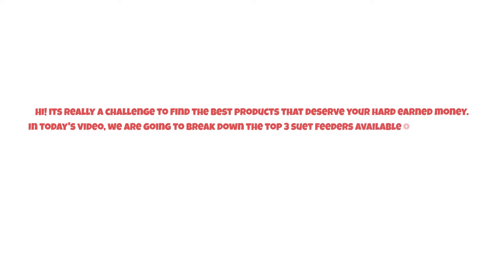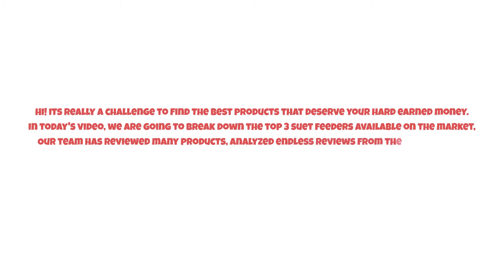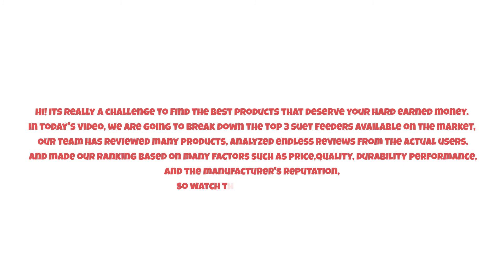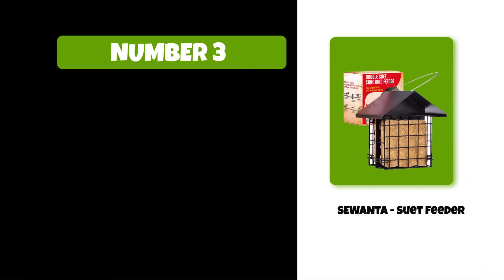It's really a challenge to find the best products that deserve your hard-earned money. In today's video, we are going to break down the top three suet feeders available on the market. Our team has reviewed many products, analyzed endless reviews from actual users, and made our ranking based on many factors such as price, quality, durability, performance, and the manufacturer's reputation. Watch this video till the end.